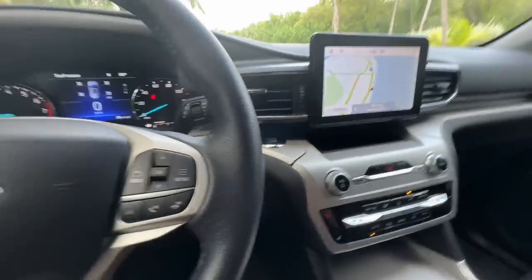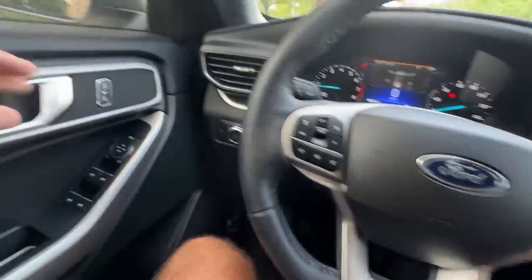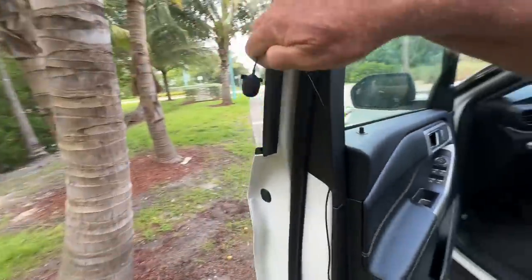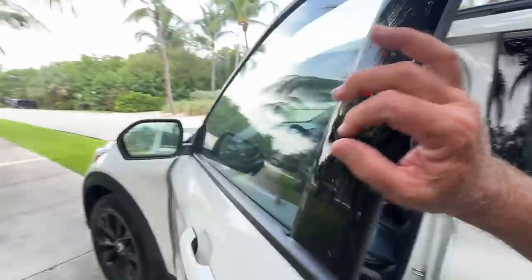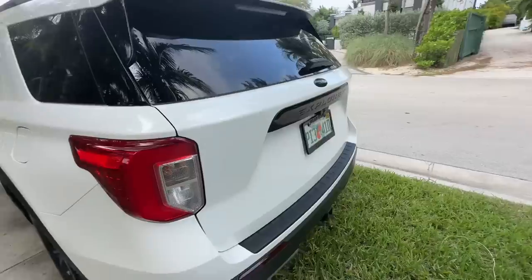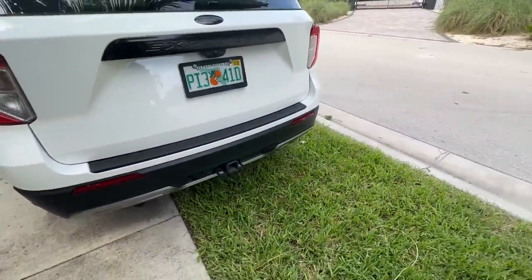They all have that push start. Watch what happens — if you get out of your car on these new Fords with the key fob in your pocket, as soon as I close that door — you hear that? It's got a roof rack on it so you can put stuff up there. You've got the back area. Look — it's got a trailer hitch on it. It has a tow package. I wonder what the towing ability is with this.